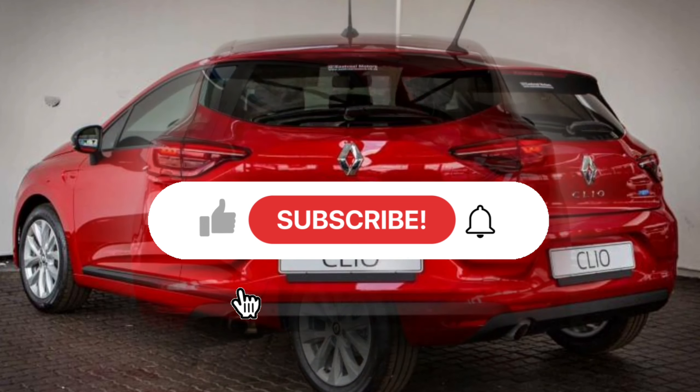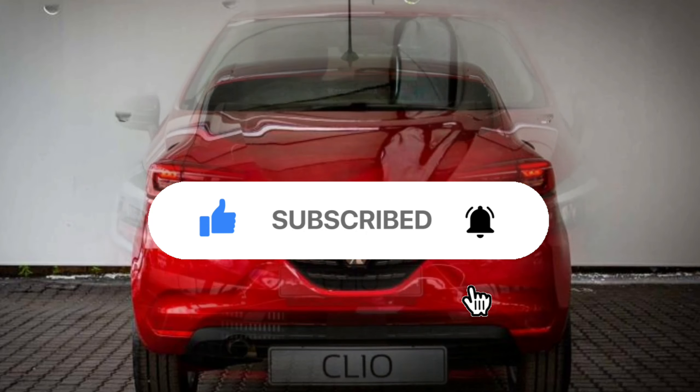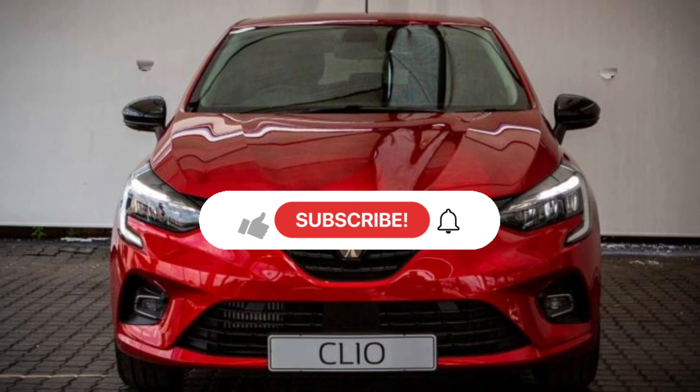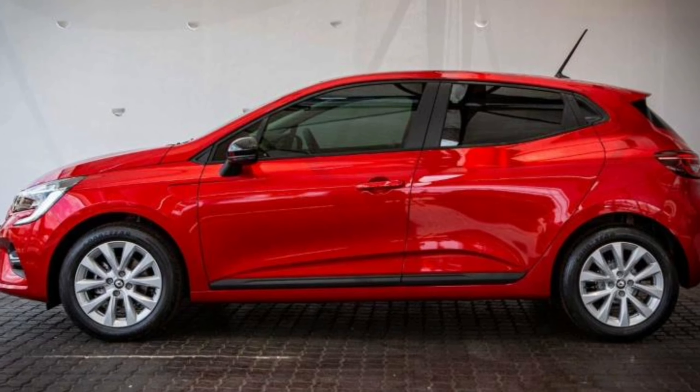Before we continue with the video, if you love this kind of content, then don't forget to like, comment, and subscribe. With that being said, let's start with the performance.